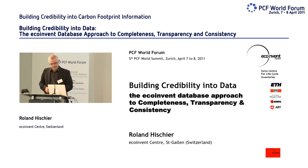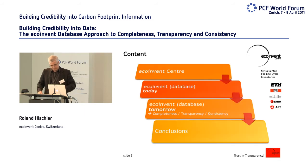A few words about the EcoInvent Center at the beginning, then some words for those of you that don't know the EcoInvent database about what we have today. But the main part of the presentation will be about EcoInvent tomorrow — the next version, version three — and what will be the advantages in terms of completeness, transparency, and consistency with all the changes we are doing. And we'll end with two or three conclusions.